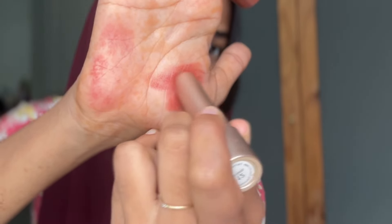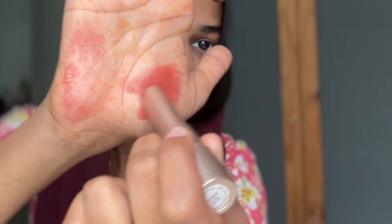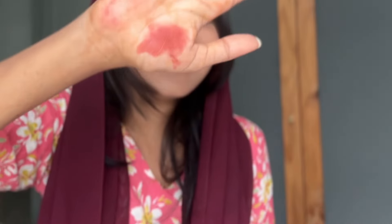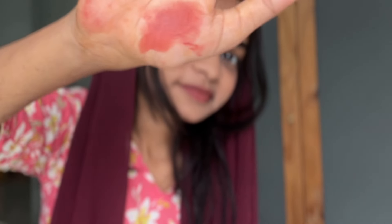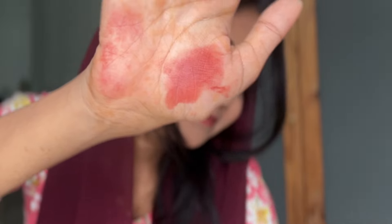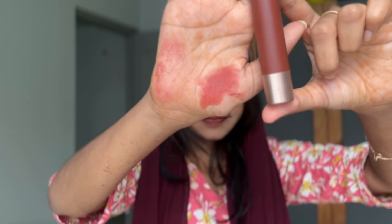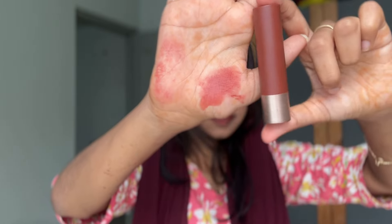It's a natural brown shade — a better option — and it's long-lasting. If you have a bullet lipstick, it's smudge-proof.